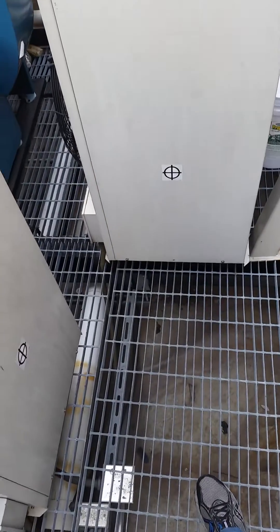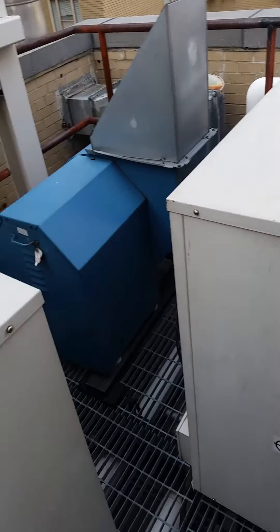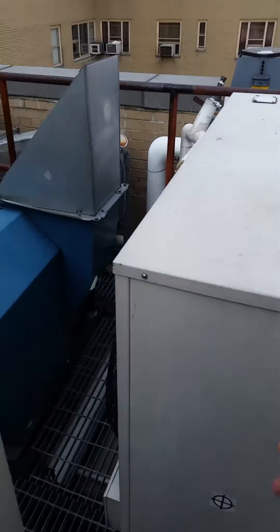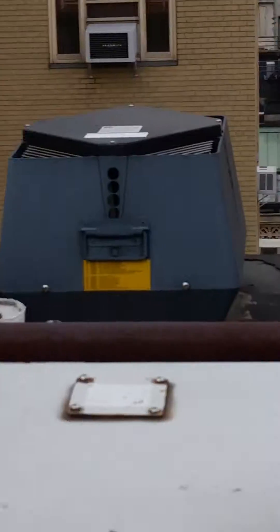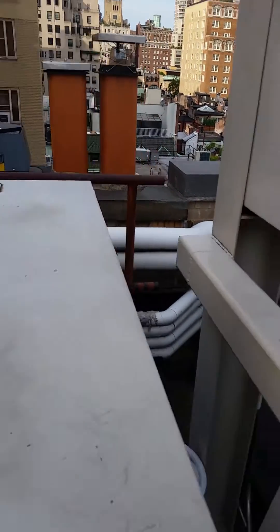I doubt they could have done it, but maybe they could have stacked these up — it's possible. They had plenty of room on the other side of this dry cooler to put these units. So that's the story here. And that's an inducer from one of the chimneys — these apartments have fireplaces in them.